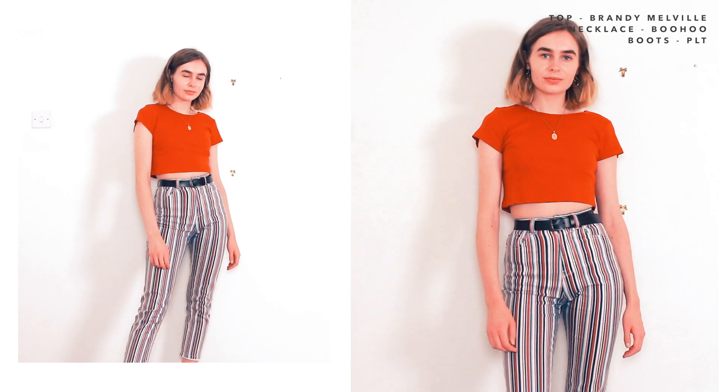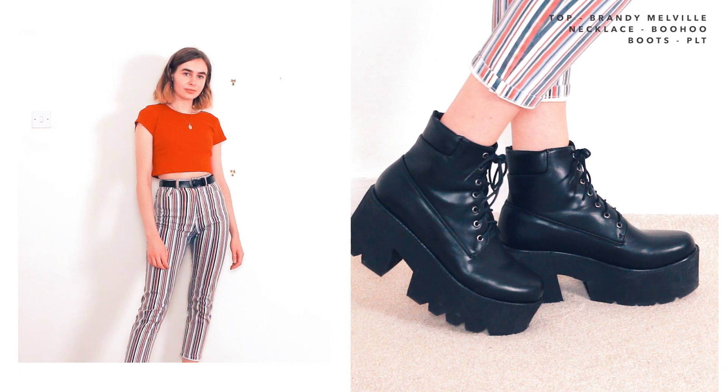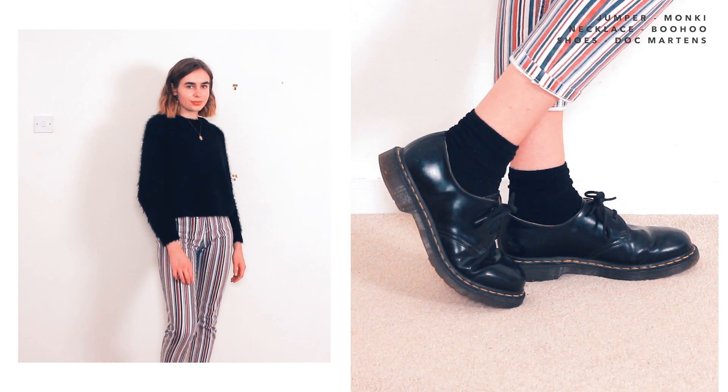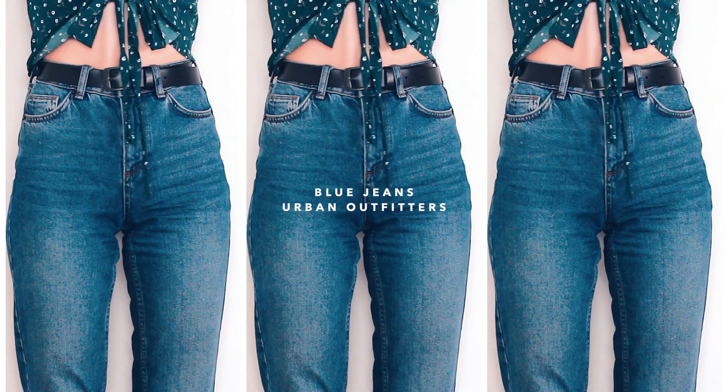With these striped jeans I tend to pick out the colours and match them to the top — because there's red in the jeans I went for a red little crop top. The next outfit is this black fluffy jumper from Monkey, which is so cosy. I can't wait until it gets a bit colder so I can properly start wearing it all day because it's so warm. The last outfit with the striped jeans is a graphic top — I just think graphic tops make anything look instantly more funky, and we know I'm about that funky life.